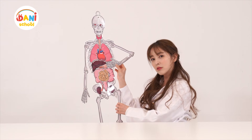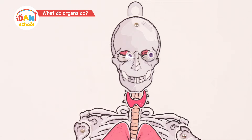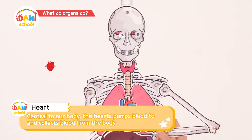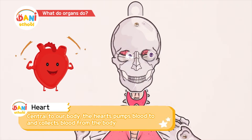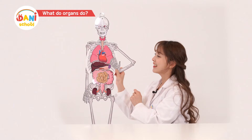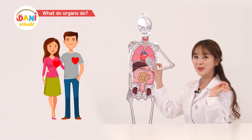Organs? I'll teach you what organs do. First, the heart. The heart pumps blood to the rest of the body. It's only the size of a fist, but it's a very, very important organ. So this is the heart.